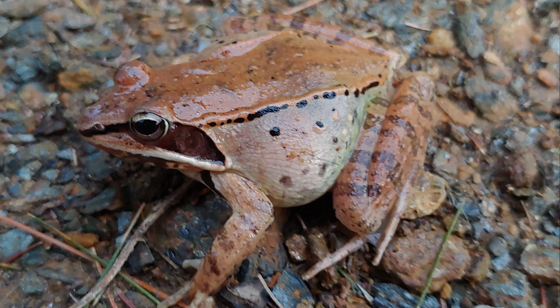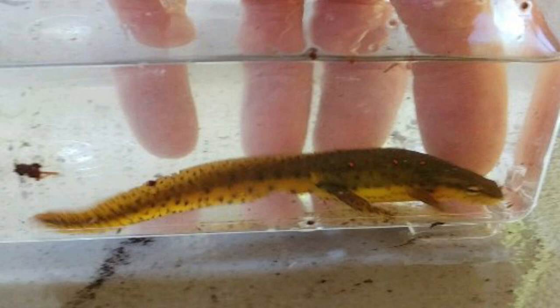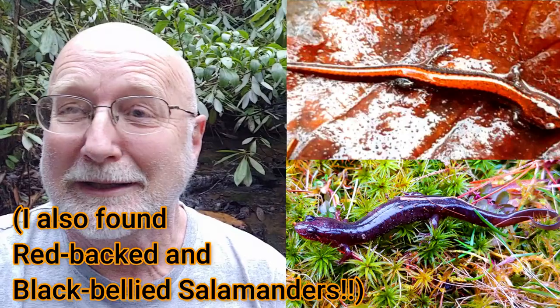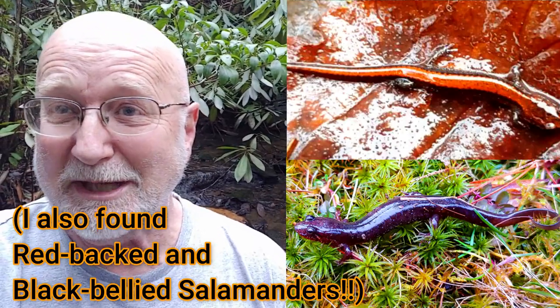Well, I found a wood frog, the eastern spotted newt — they're getting ready to start breeding — and I'm going to do a special episode on breeding. Last week I found a moth species I couldn't identify, and it might be a new record for the state of Virginia.